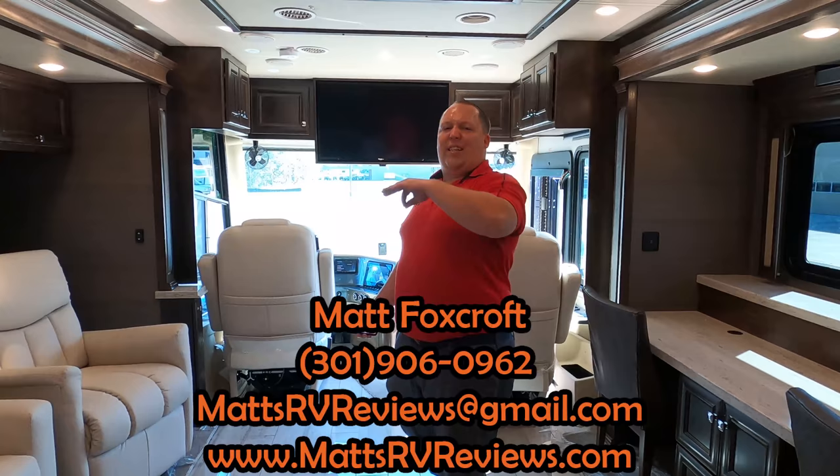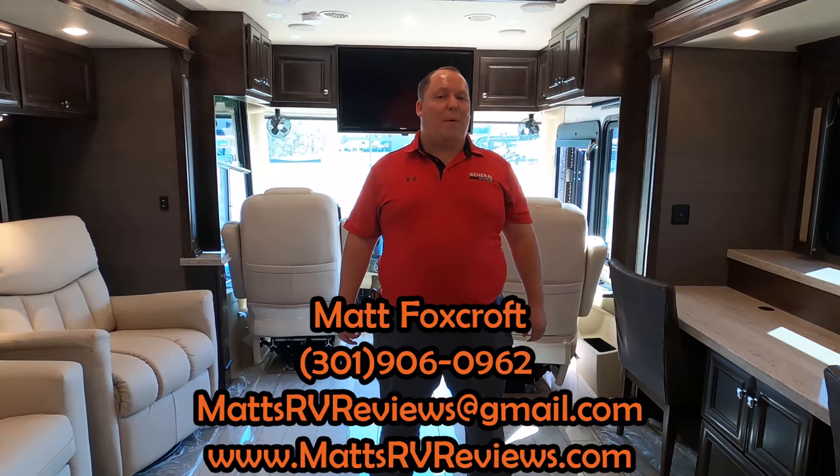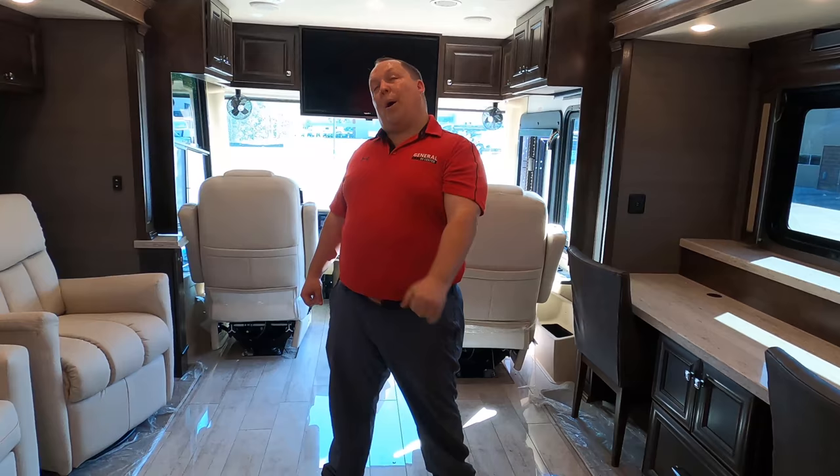You can call, text, email, or FaceTime. The number is 301-906-0962, or reach out at mattsrvreviews@gmail.com, or check out the website mattsrvreviews.com where you can get your official Matt's RV Review sticker and find the contact page. Contact Matt and he'll connect you with a team member to get you the best price in America, plus a voucher.